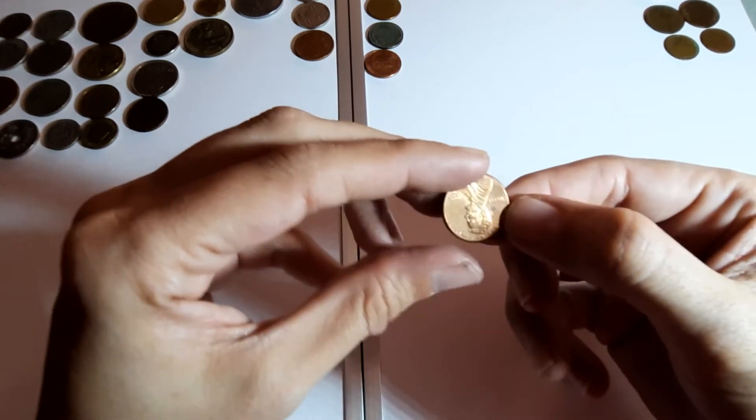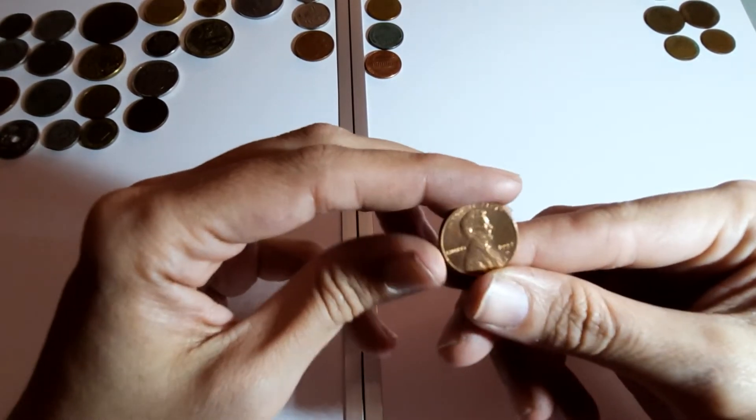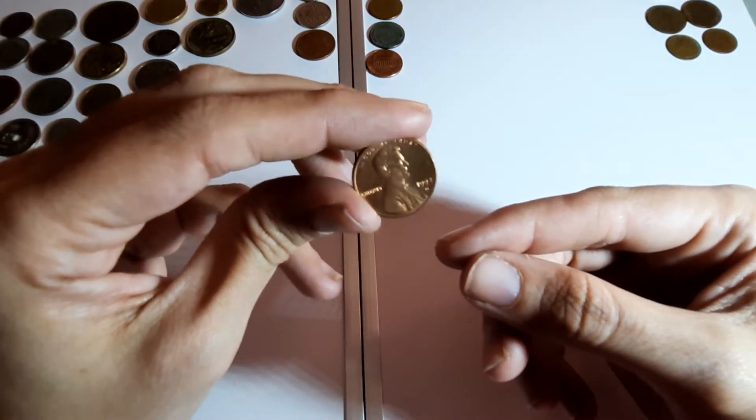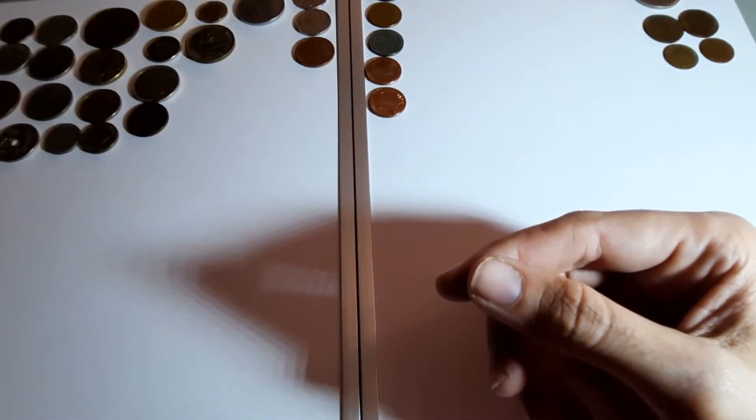Another American one cent, 1992 - little letter D this time. We've got five now.